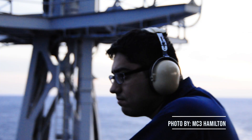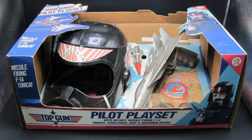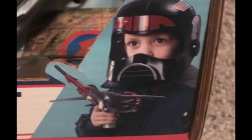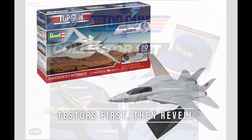Alright, enough about me, let's talk about toys. In 1987, HG Toys released a set that included a helmet, sunglasses, map, squadron patch, and an F-14 Tomcat on a handle that shot a missile. That same year, Ravel released F-14 Tomcat model kits.